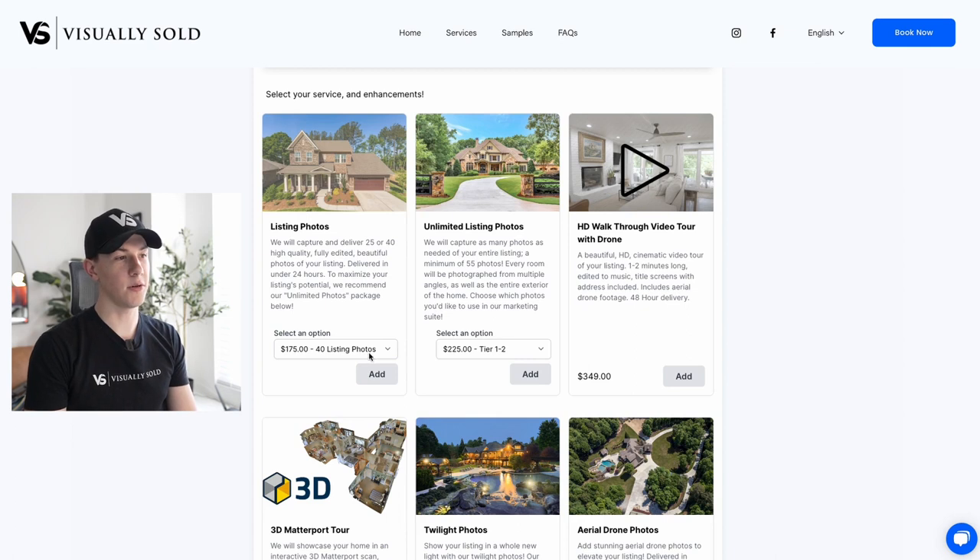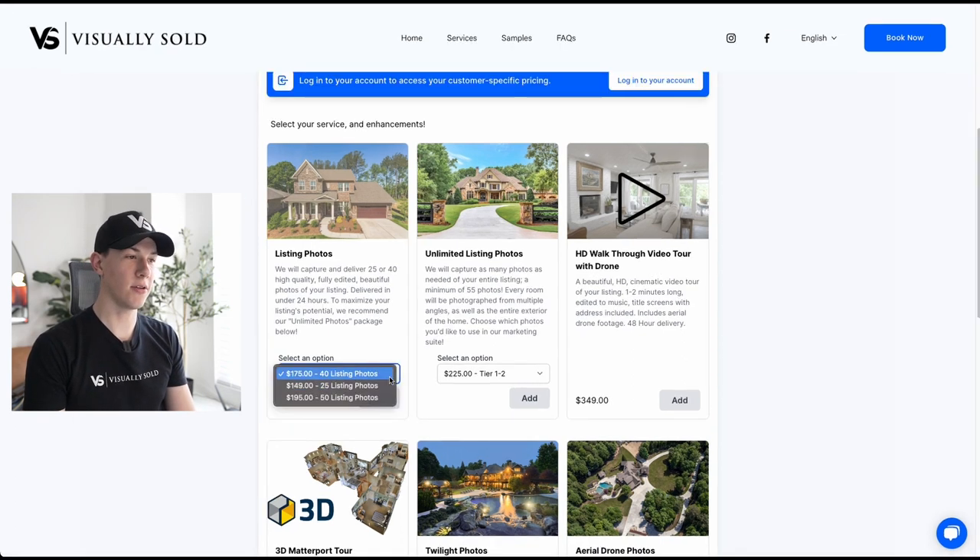Let's get started with listing photos. We have three different options. You can either get 40 photos for your listing, 25 photos, or 50 photos. For listings that are under a thousand square feet, we typically recommend our 25 photo package. For everything else, we highly recommend our 40 photo package.